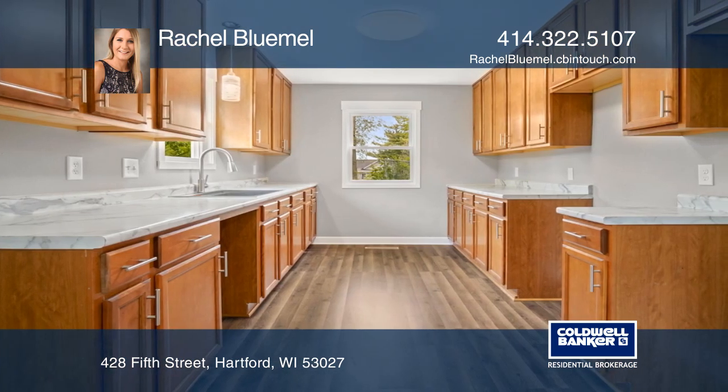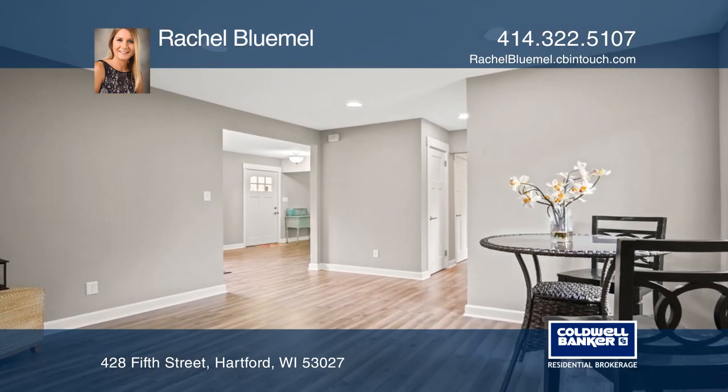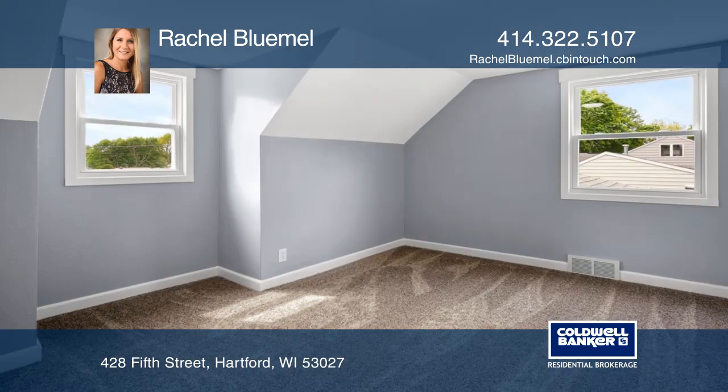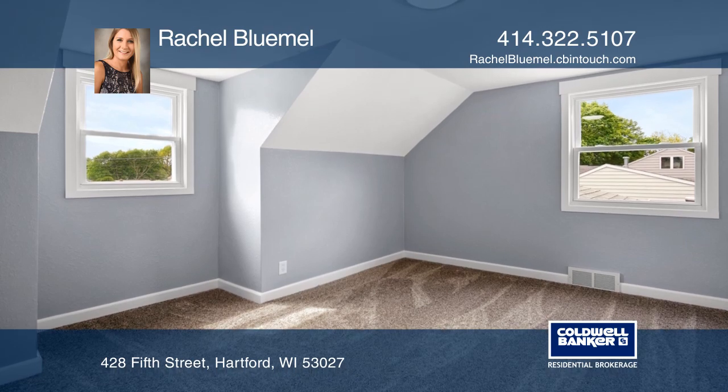The home features new flooring, windows, furnace, and AC, a master bedroom with his and hers closets on the main, as well as a first-floor bath. Great location, close to schools, shopping, restaurants, and parks.